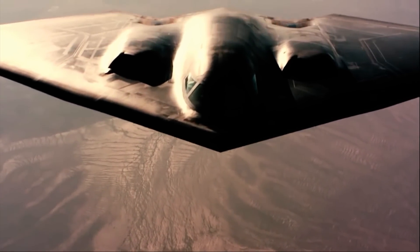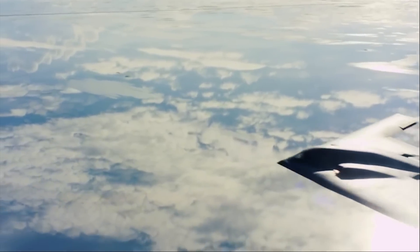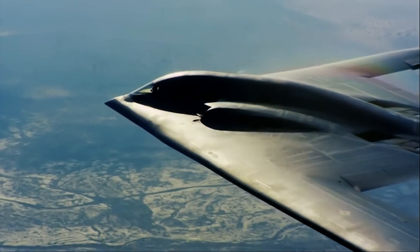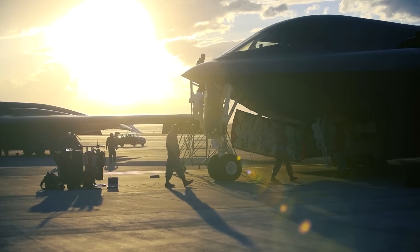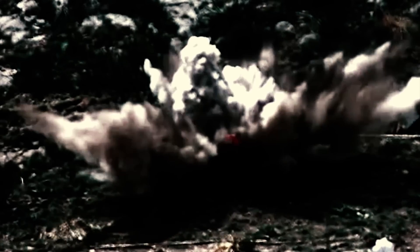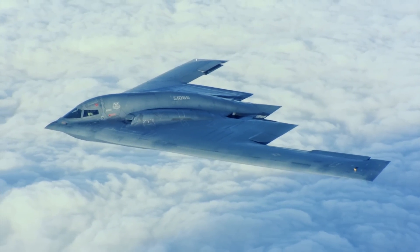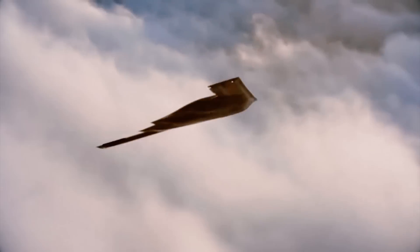The formidable Northrop Grumman B-2 Spirit is popularly known as the Stealth Bomber, and with good reason. Its design, materials, configuration, wingspan, and equipment are all fine-tuned to mask its presence from radars and sensors, making the bomber practically invisible to enemy defenses.